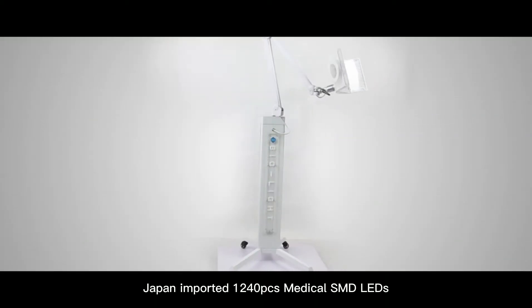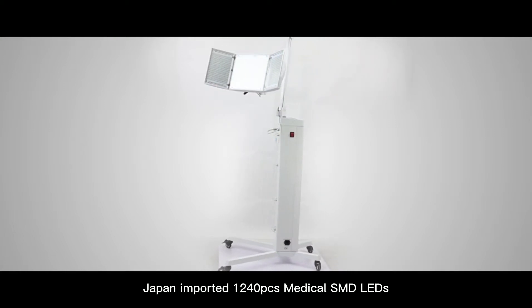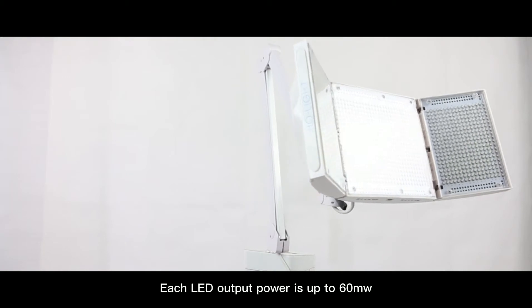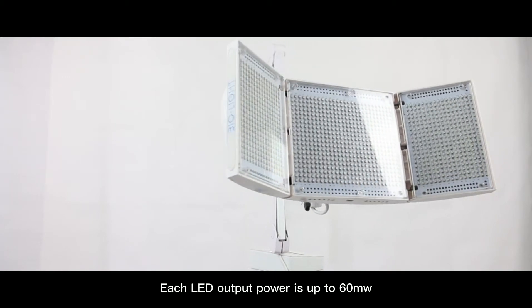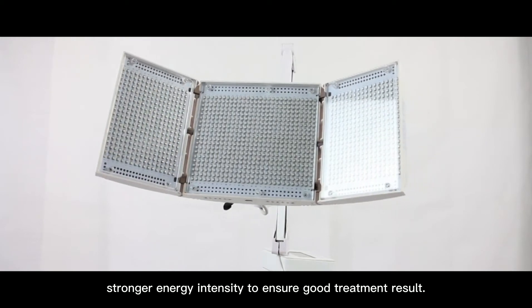Japan imported 1240 P6 Medical SMT LEDs. Each LED output power is up to 6 mW. Stronger energy intensity to ensure good treatment result.